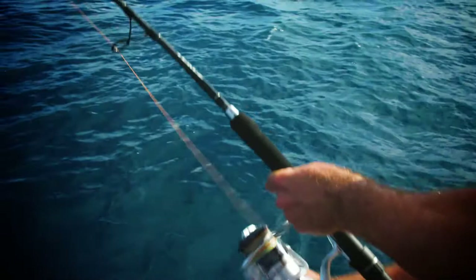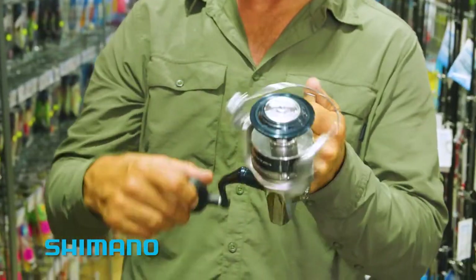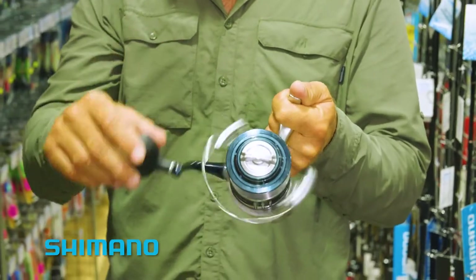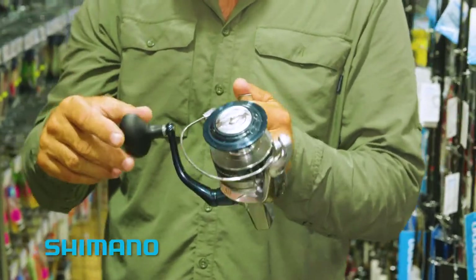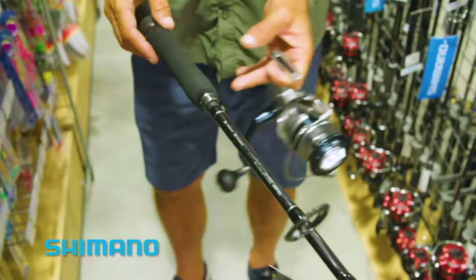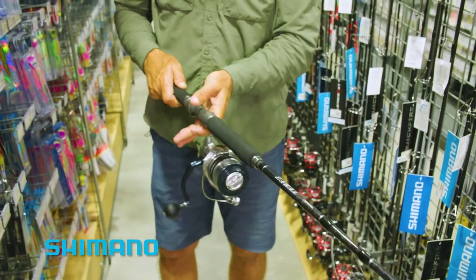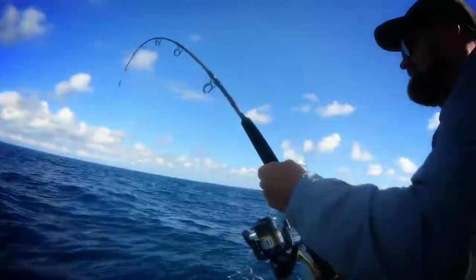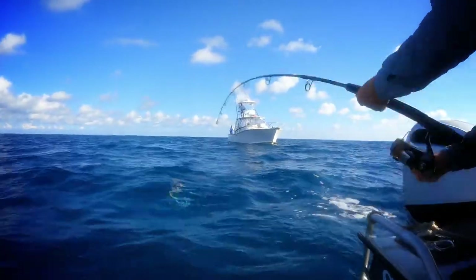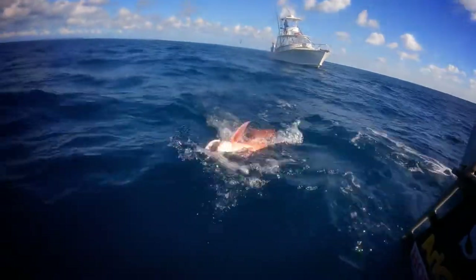Yeah, this is a good fish, not a shark! Now I reckon this reel here — the 14,000 Saragossa — is perfectly matched by one of these Therese range of rods. This is a 50 to 80 pound rod. It'll handle just about anything out there, and all of those big fish including big red emperor can be caught using this outfit. Look at that!